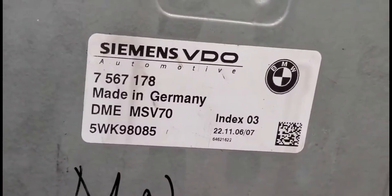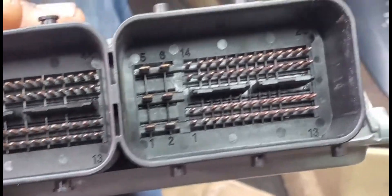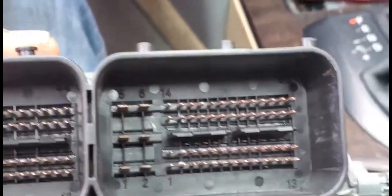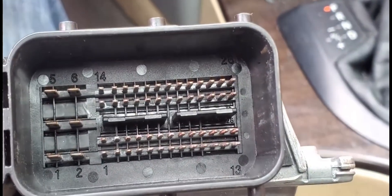This computer, when you have it as a new or used one, it can work, but you have to have a tool with it. You can take the information, the secret code, and write it back into the old one and code it, and it will work perfectly, no problem.